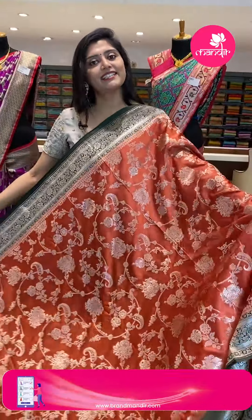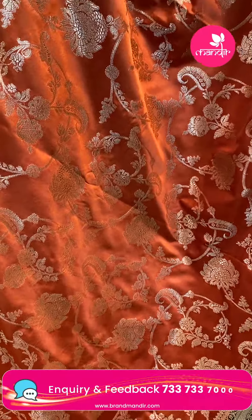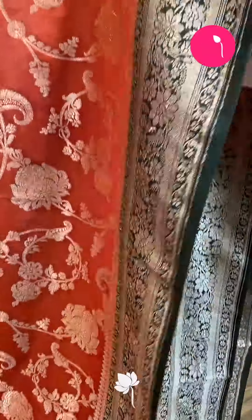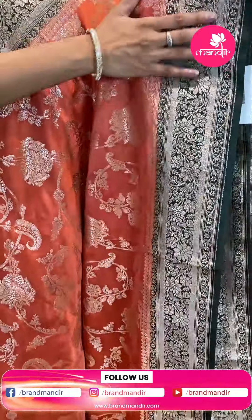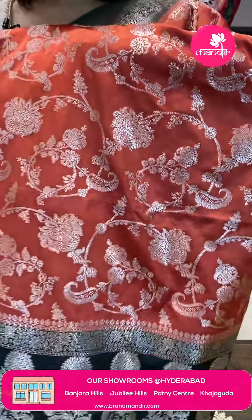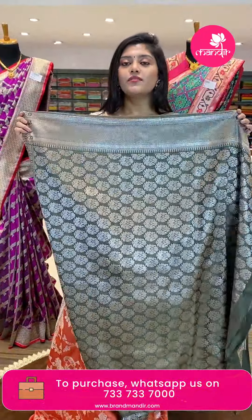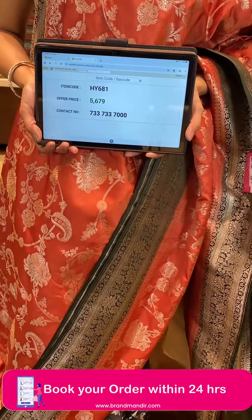I want to choose budget fancy sarees, and here is one of the Banarasi sarees for you. This comes in a beautiful monarchy rusty orange shade — a semi-Banarasi saree — paired up with a beautiful green color border, from green to dark green on the borders. As you all know, Banarasi is famous for all floral jals. This saree is paired up with beautiful golden Zari florals all over with leafy vines and borders. The kadi style florals are in the middle, and this saree has a super pallu with complete floral bunches in contrast. The saree pricing: HY 681 is the code, offer price ₹5,679 only.